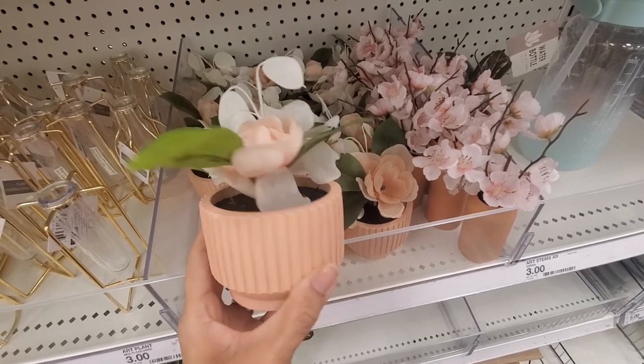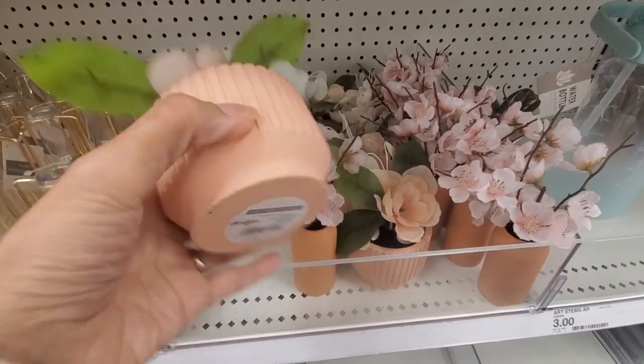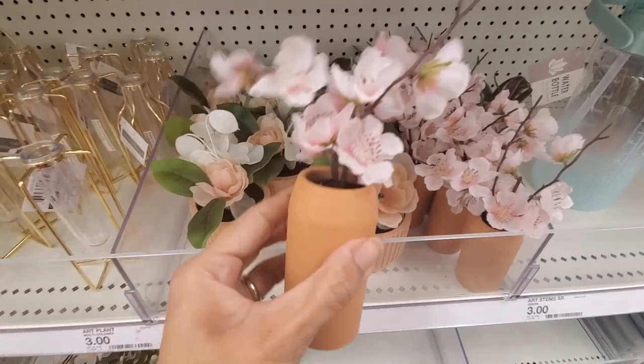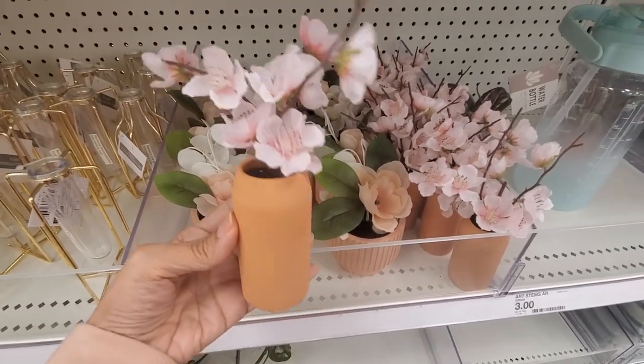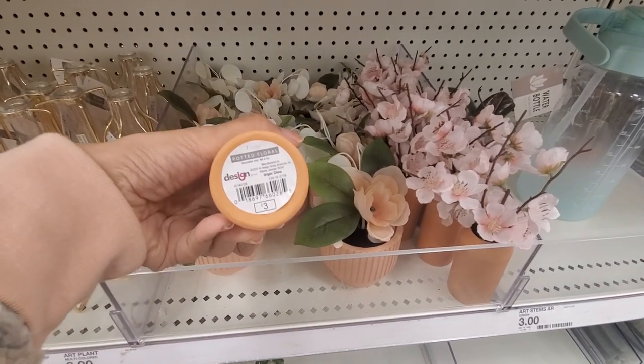First I went to the dollar spot — it's a hit or miss, really. Sometimes my Target is not fully stocked, like today. There were many Valentine's things but it wasn't fully stocked; still, I found some cute things that you're going to see here.